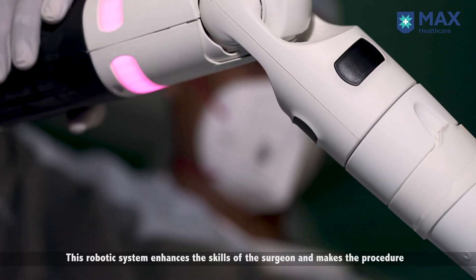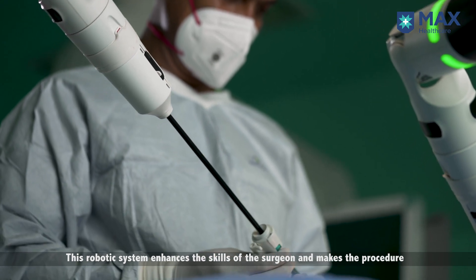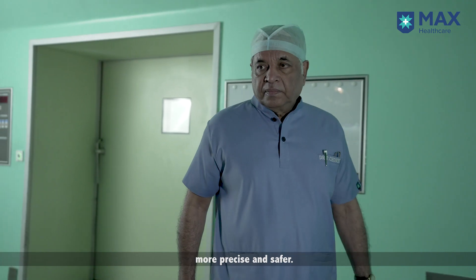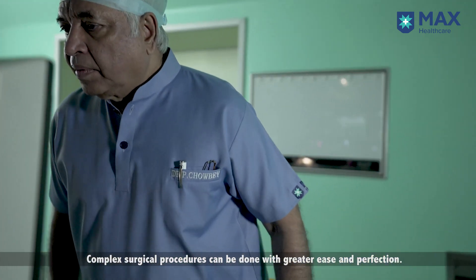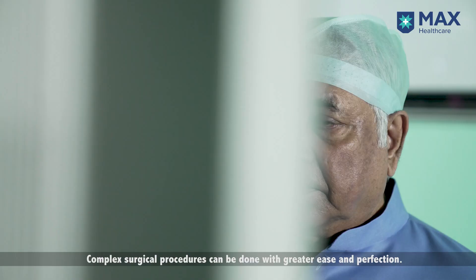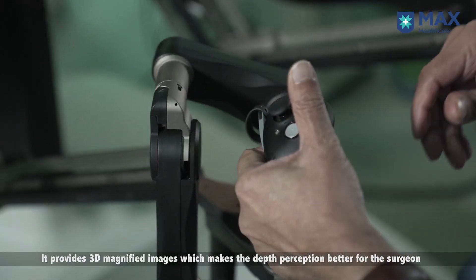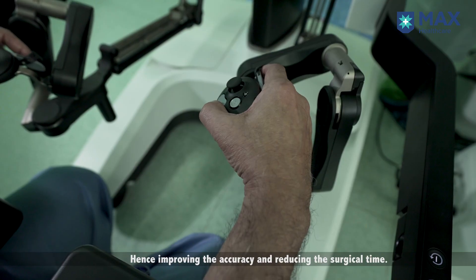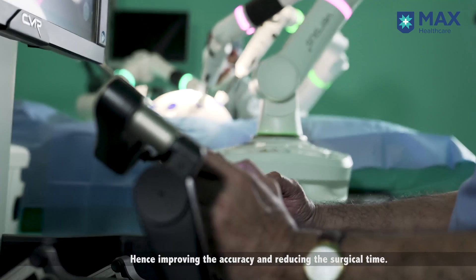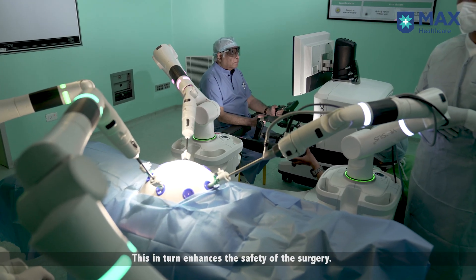This robotic system enhances the skills of the surgeon and makes the procedure more precise and safer. Complex surgical procedures can be done with greater ease and perfection. It provides three-dimensional magnified images which make depth perception better for the surgeon, improving accuracy and reducing surgical time, which in turn enhances the safety of the surgery.